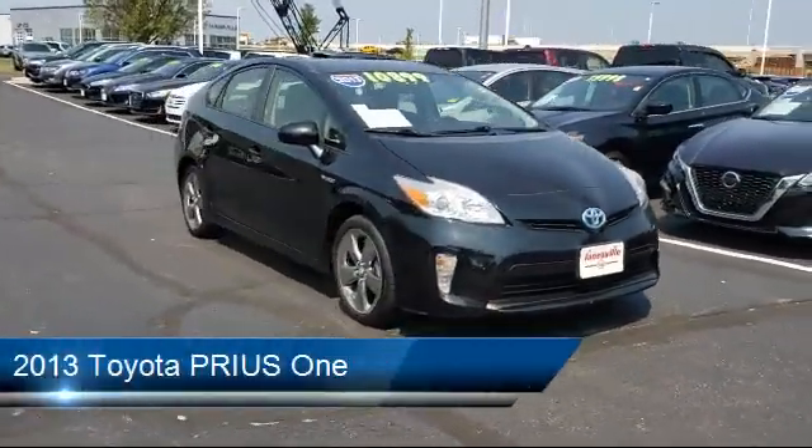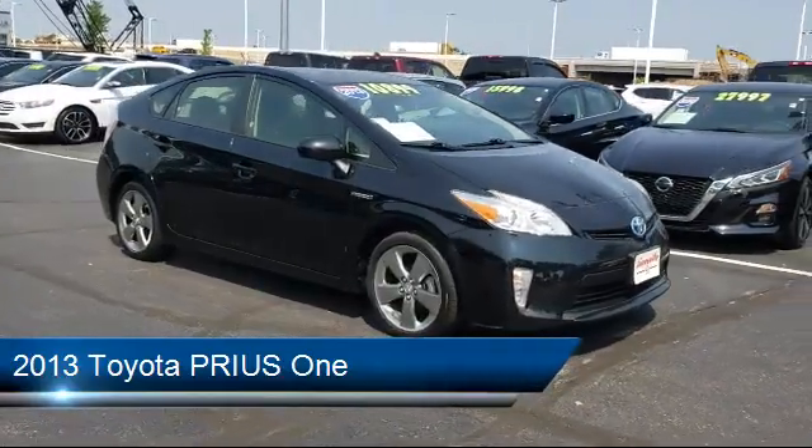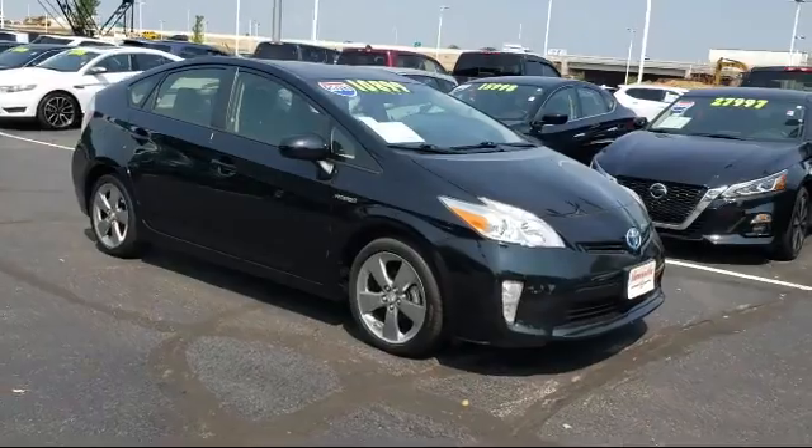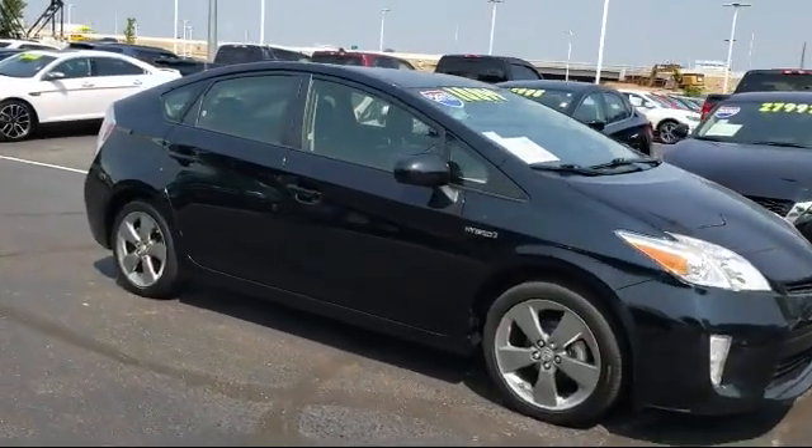It comes equipped with climate control, power outside mirrors, steering wheel controls, rear spoiler, keyless entry, and MP3 player.